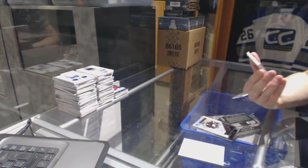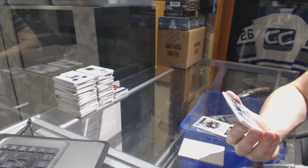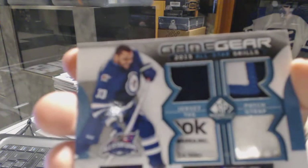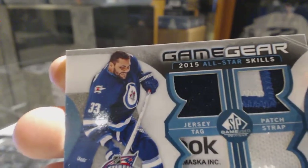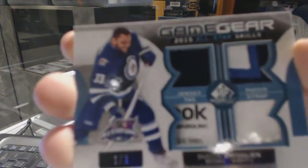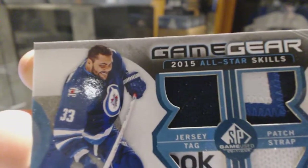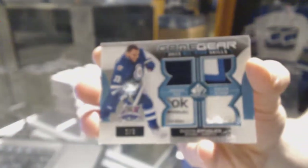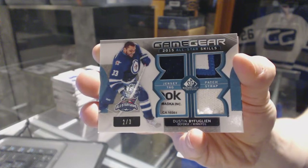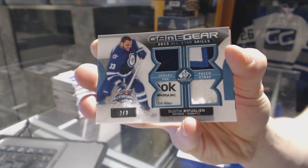Oh, cool — it's been a while since we hit one of these. We've got a game gear jersey, patch, fight strap, and tag number 2 of 3 for the Winnipeg Jets, Dustin Bufflin. Oh, that is sweet.